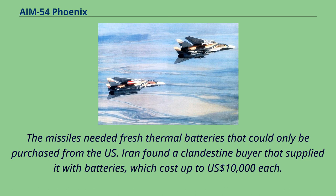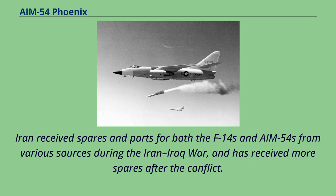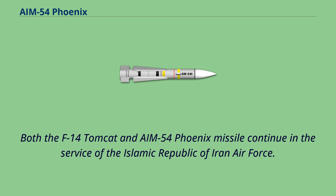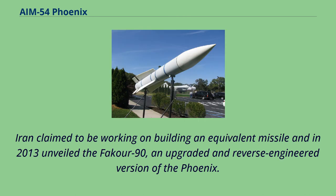Iran received spares and parts for both the F-14s and AIM-54s from various sources during the Iran-Iraq War, and has received more spares after the conflict. Iran started a program to build spares for the planes and missiles, and although there are claims it no longer relies on outside sources, there is evidence Iran continues to procure parts clandestinely. Both the F-14 Tomcat and AIM-54 Phoenix missile continue in the service of the Islamic Republic of Iran Air Force. Iran claimed to be working on building an equivalent missile and in 2013 unveiled the Fakour-90, an upgraded and reverse-engineered version of the Phoenix.